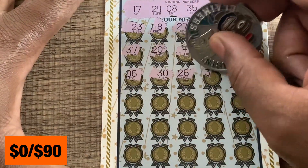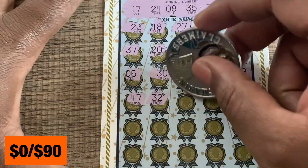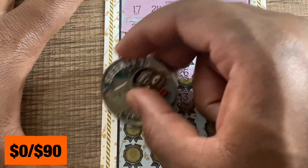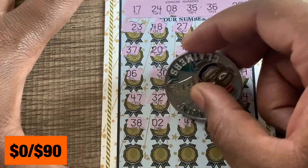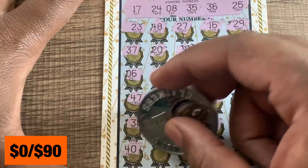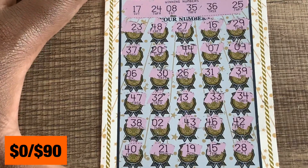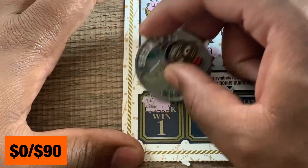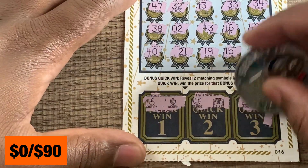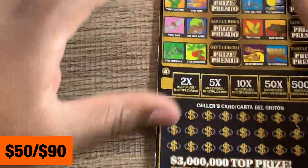Hopefully we get at least one win out of this session. Last row — no 40s up there. And 28, nope. In the bonus we got two matching symbols: cherries, acorn, horseshoe, wallet, boot — hey, boots! We got the boots! 50 bucks! We got a win on the winner circle — $50!